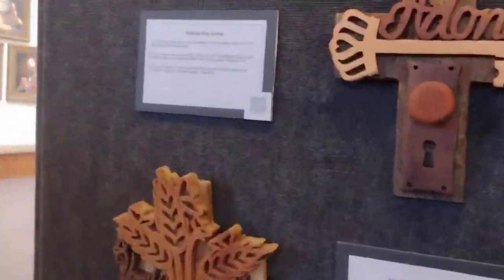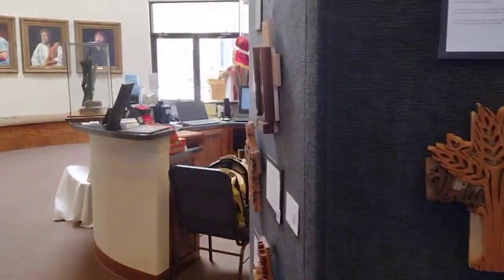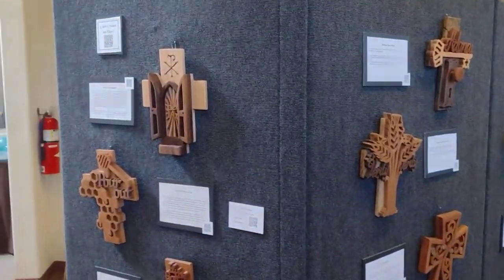This is our artist of the month. Every month or every other month we have a new artist come to display their work. This month and next month it will be Julie Clark. Ms. Clark does all her work in wood — she does it all by hand on a scroll saw.